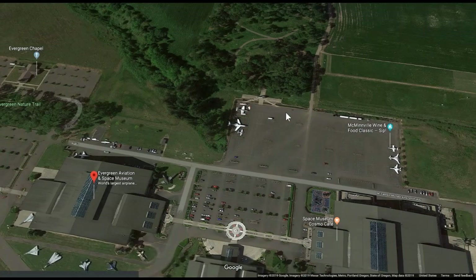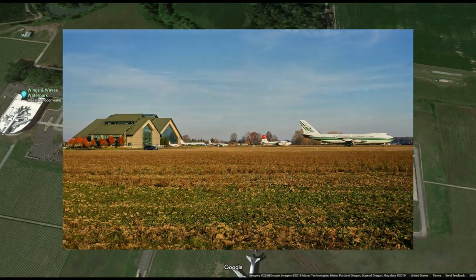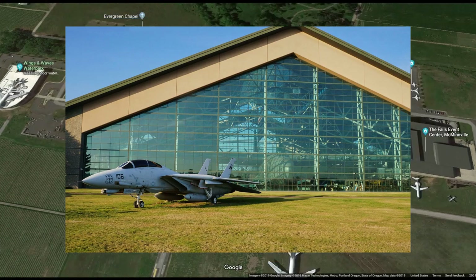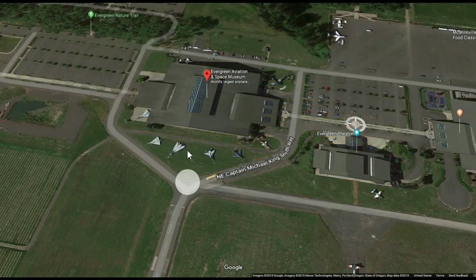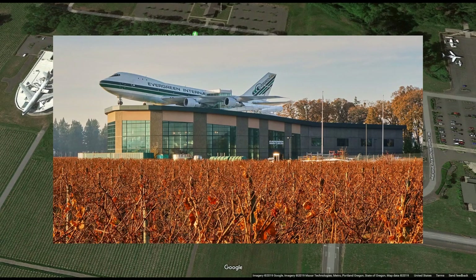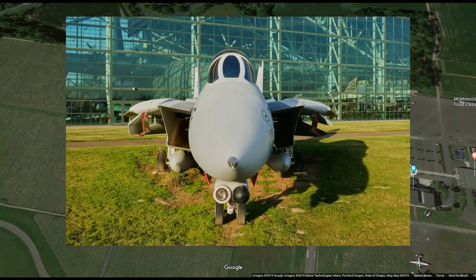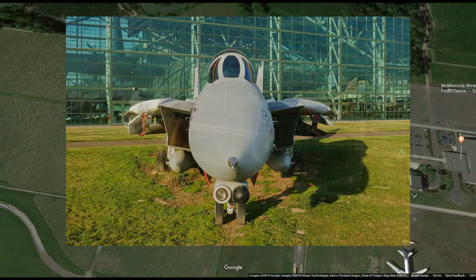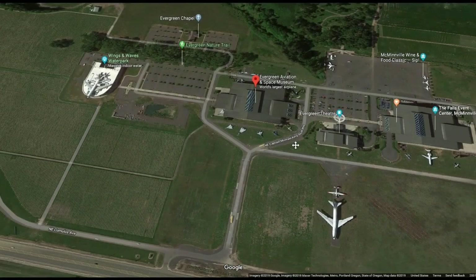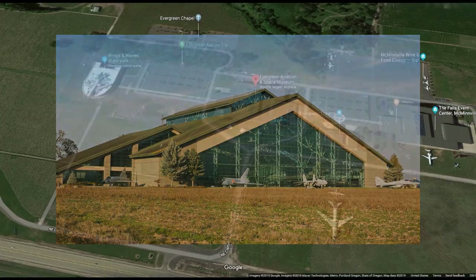Being fall, the leaves were falling, so it was quite pretty. You can walk around and see lots of planes on the outside — a bunch of jet fighters right out front, and a big 747 sitting on top of the Wings and Waves water park, which is really neat to see. We stayed there for two nights, really enjoyed it, and then headed south to another spot we'd been to before.